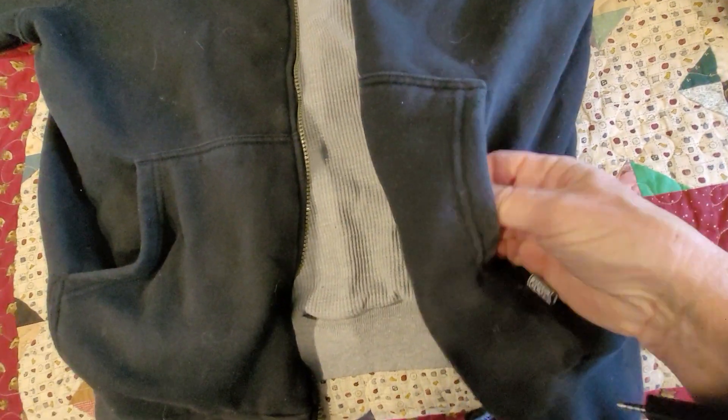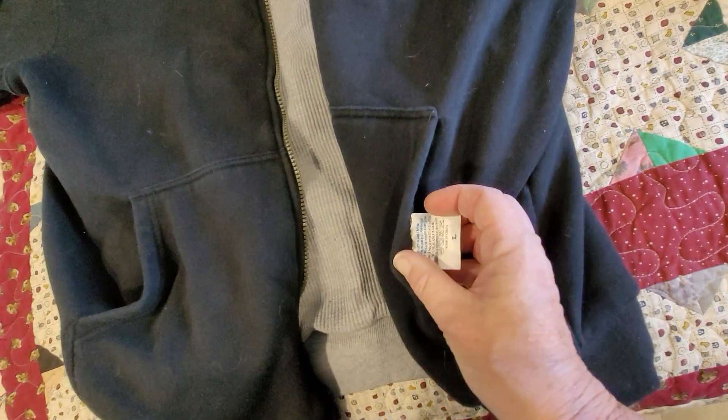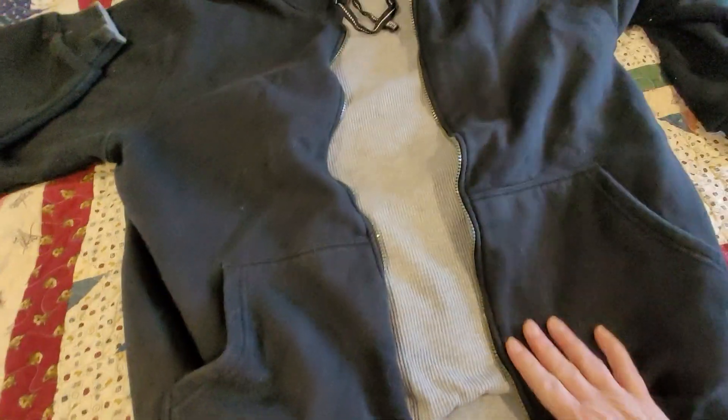The tag is actually inside the pocket because it's reversible, so you don't have it inside the neck part — but there's the tag there. Really nice, heavyweight and durable.